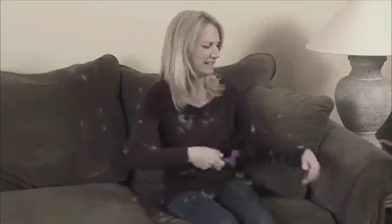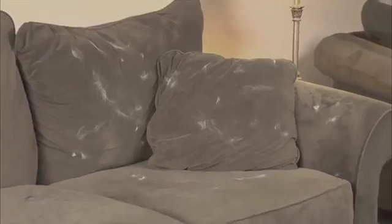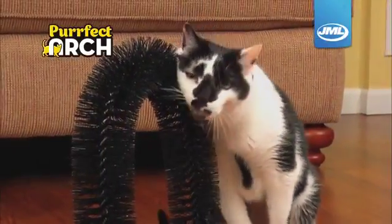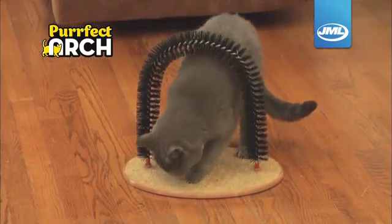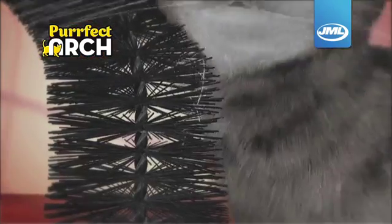Brushing Kitty's coat can be a disaster. Her fur goes everywhere, clothes and furniture covered in hair. Now your pretty Kitty can groom her own coat with Perfect Arch from JML — the fun at-home groomer that actually brushes her coat while she plays.